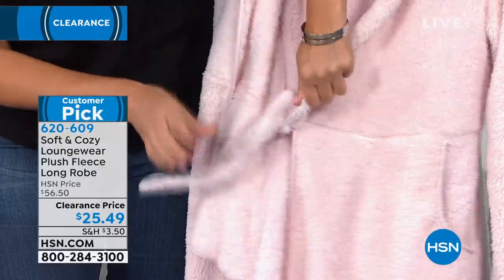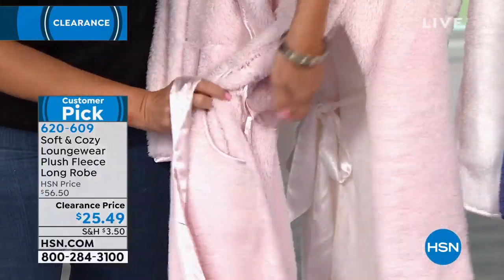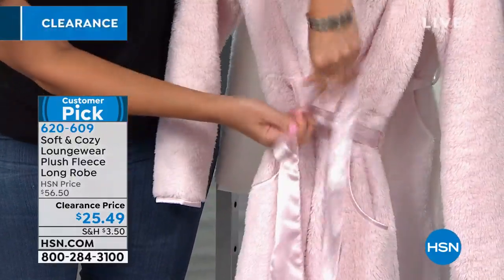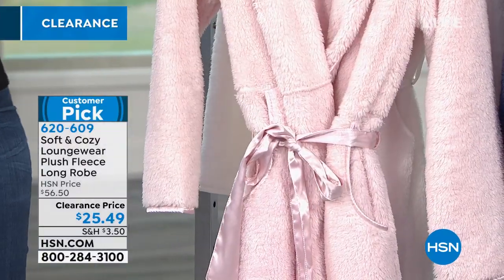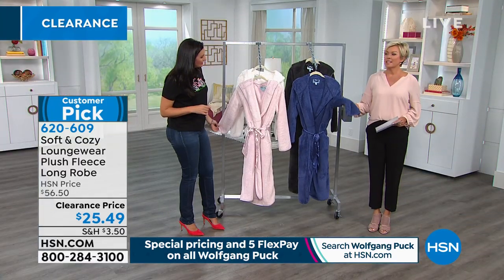It actually ties on the inside, so it's going to stay closed for you. There are two ties — the tie on the inside, and then it folds over and has the satin belt as well. So it stays closed and in place exactly where you want it, and it's not going to be constantly falling open if you have guests or company over.